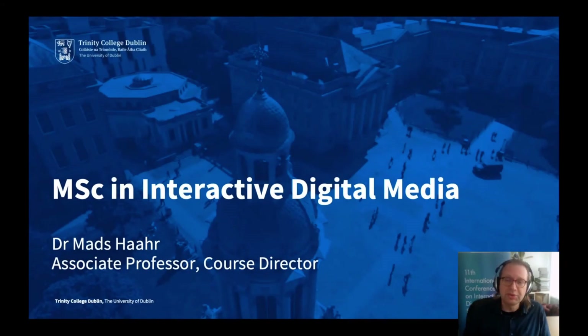Hi, my name is Matt and I'm an associate professor at Trinity. I'm also the course director for the MSc in Interactive Digital Media, which I'll be talking about today.